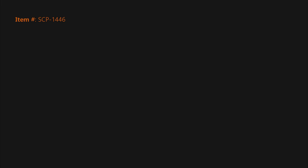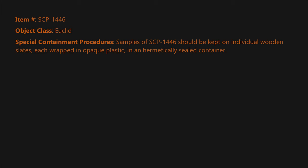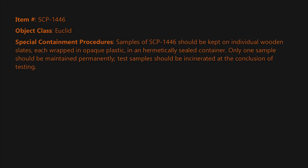Item number SCP-1446. Object class: Euclid. Special containment procedures: Samples of SCP-1446 should be kept on individual wooden slates, each wrapped in opaque plastic in a hermetically sealed container. Only one sample should be maintained permanently. Test samples should be incinerated at the conclusion of testing.